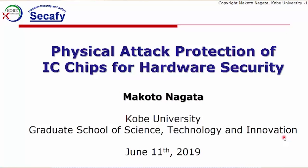My name is Makoto Nagato of Kobe University, Japan, and I'm talking about the physical attack protection of IC chips for hardware security.